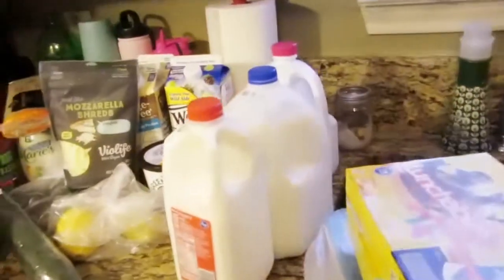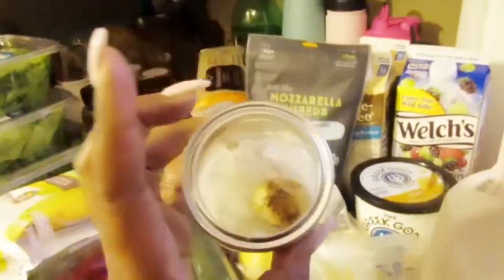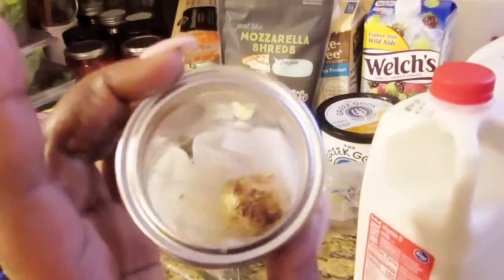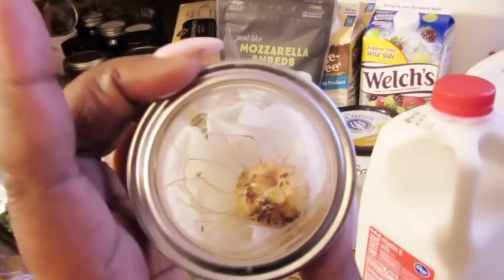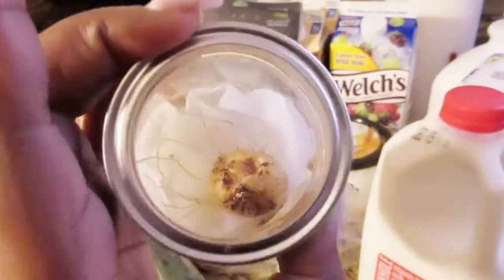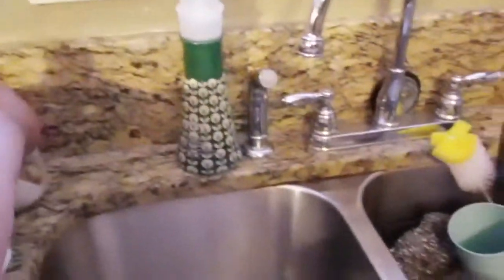Over here, I wanted to show you guys my mom's friend has her own little garden going on. These are mini garlics — I thought they were onions, but they are garlic. I put that in there to salvage it; I don't know if it's gonna work.